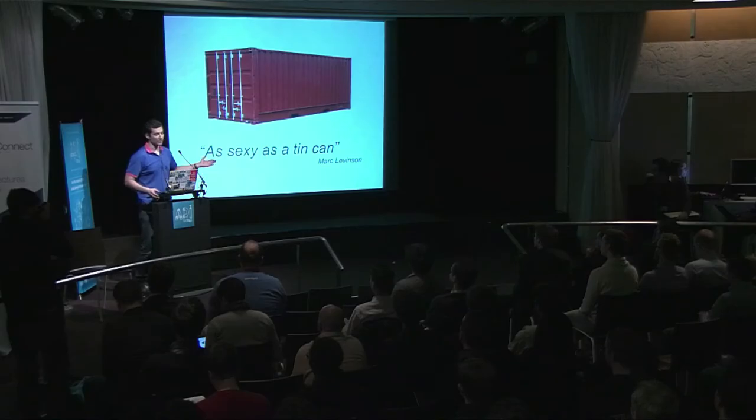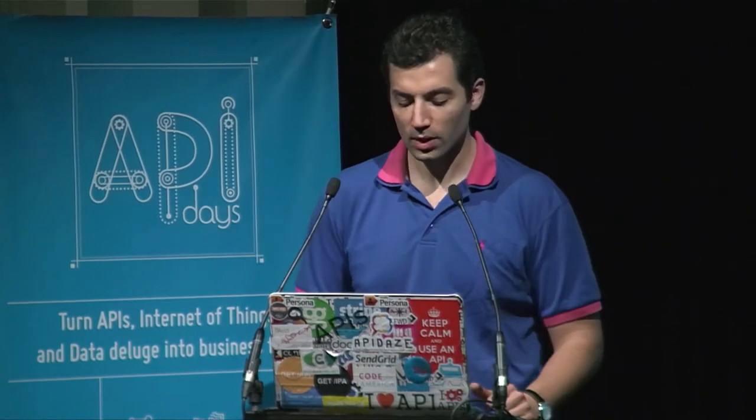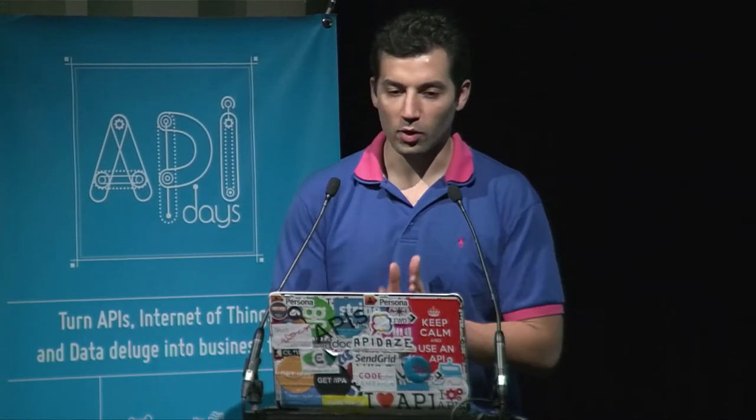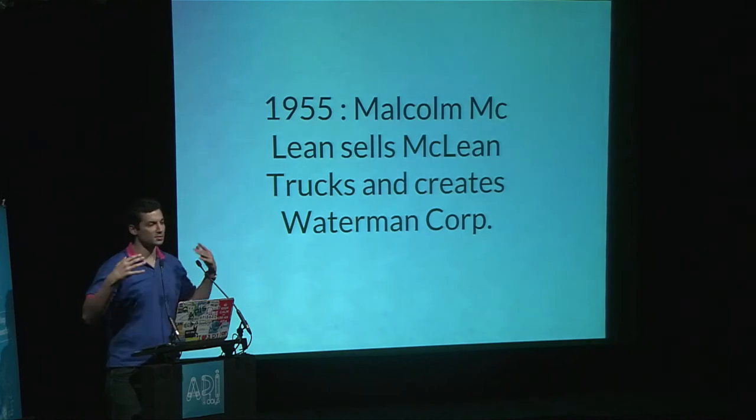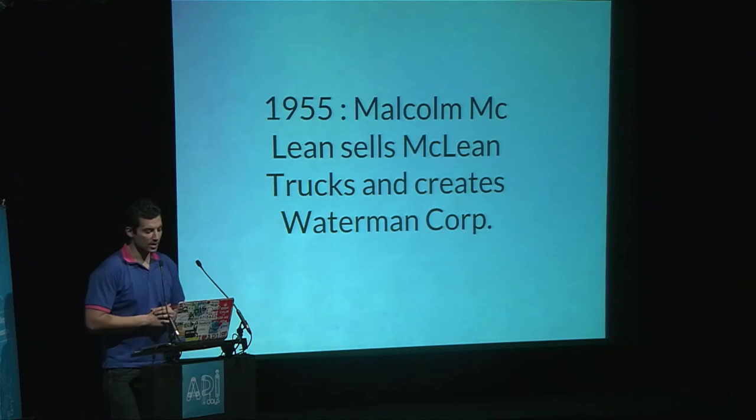As the book 'The Box' by Marc Levinson says, the container is about as sexy as a tin can — completely not sexy — but it made a real revolution in the shipping industry. Malcolm McLean invented it. By 1955, he had the largest truck industry on the entire east coast of America, but he believed the real bottleneck was at the dock and on the boat.